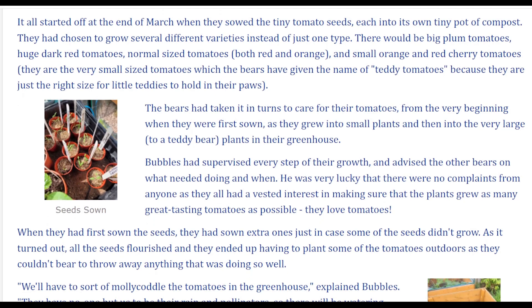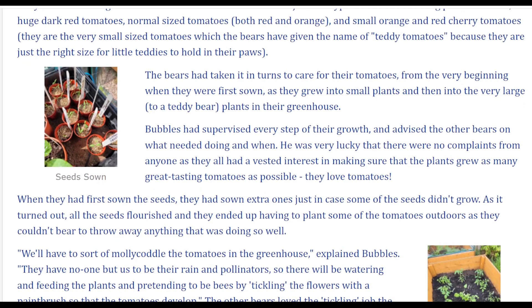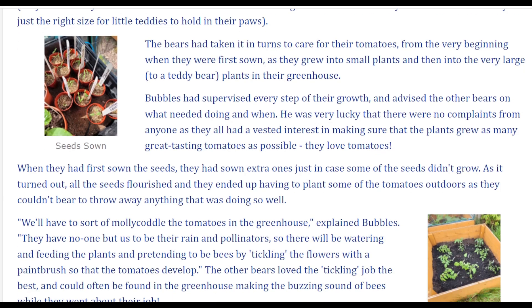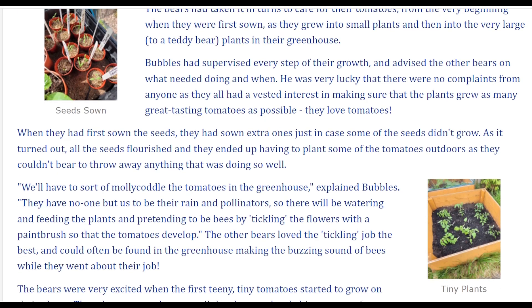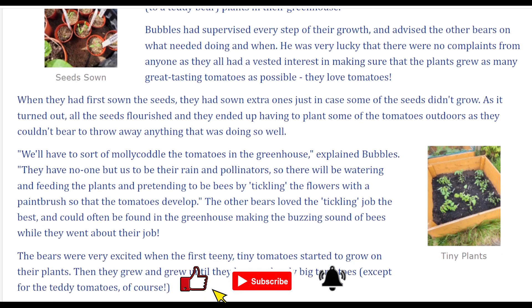The bears had taken it in turns to care for their tomatoes, from the very beginning when they were first sown, as they grew into small plants, and then into the very large — to a teddy bear — plants in their greenhouse. Bubbles had supervised every step of their growth and advised the other bears on what needed doing and when. He was very lucky that there were no complaints from anyone, as they all had a vested interest in making sure that the plants grew as many great tasting tomatoes as possible. They loved tomatoes.